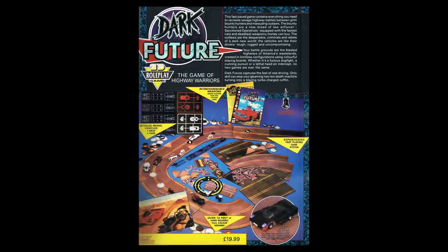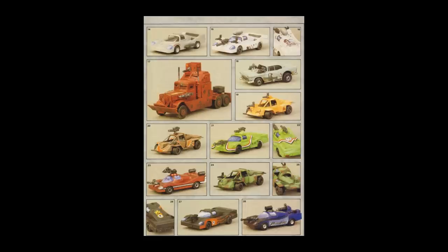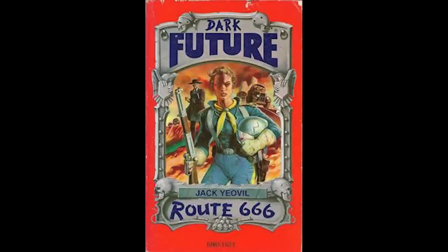Dark Future, one we can't forget about, was released in 1988. This is a Mad Max-like game of vehicular combat set in a fictional alternate world ten years after the American government privatised all police forces — imagine 1995 being actual Mad Max. The box came with plastic cars and motorcycles, a rulebook, counters and everything else you'd need to play. In 1990, Games Workshop published an anthology of Dark Future short stories titled Route 666, followed by a number of Dark Future novels.